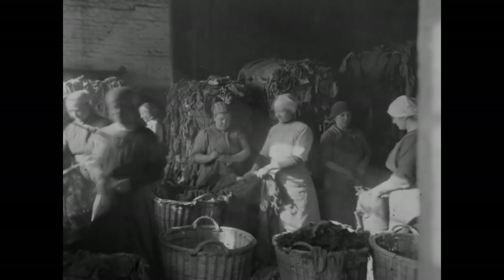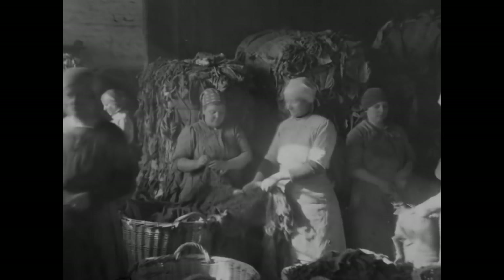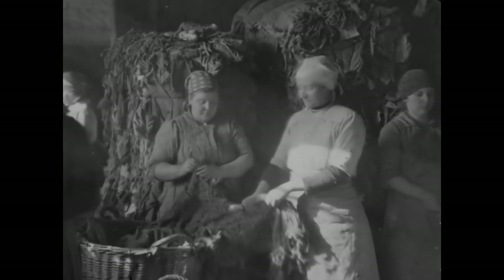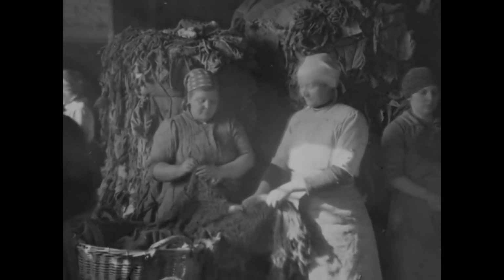Das ist die Lumpensortierung, die ist aber heute schon jahrelang eingestellt. Da sind die Frauen am Sortieren, die sortieren diese Lumpen. Die Lumpen werden erst in Ballen eingekauft. So schildert Josef Roth, von 1919 bis 1970 als Papierschöpfer in Bergisch Gladbach tätig, die Arbeiten in der Lumpenkammer.